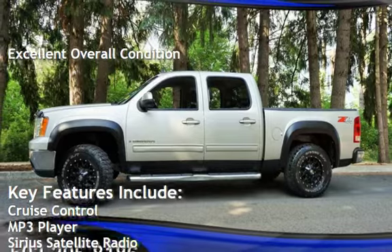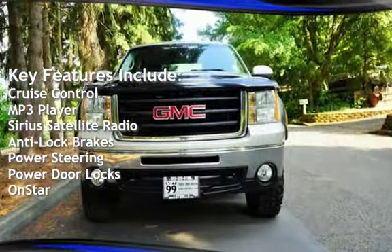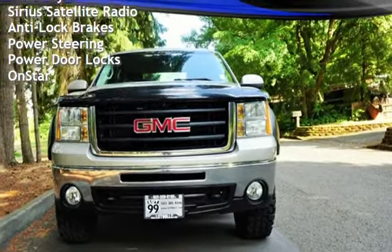Key features include cruise control, MP3 player, Sirius satellite radio, anti-lock brakes, power steering, power door locks, and OnStar.